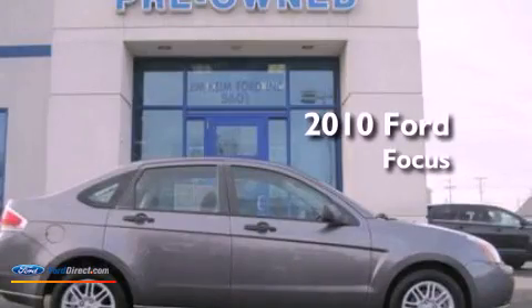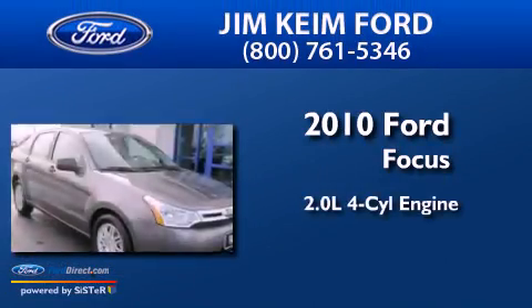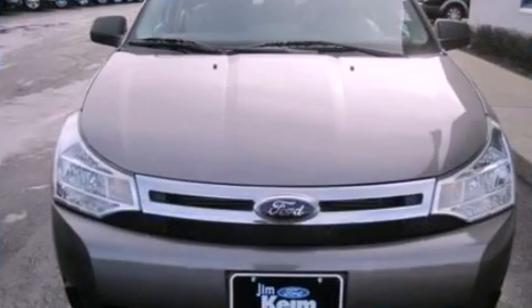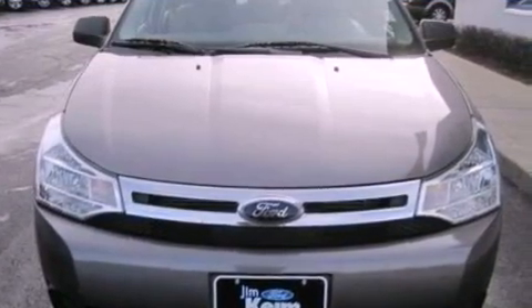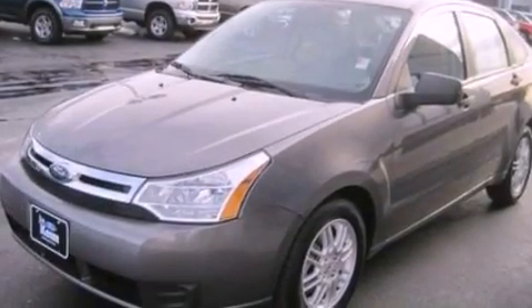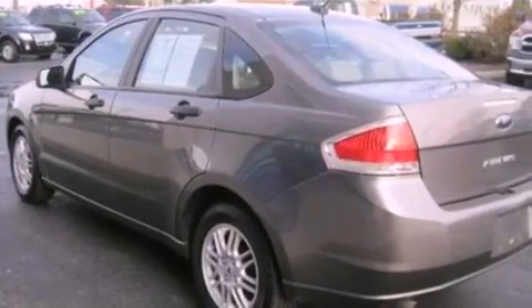This is a 2010 Ford Focus. It features a 2.0-liter four-cylinder engine and an automatic transmission. Its top features include a multi-link rear suspension, a low tire pressure indicator, Cirrus satellite radio, aluminum wheels, and traction control and stability control systems.